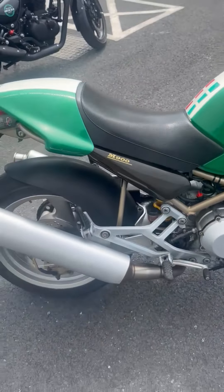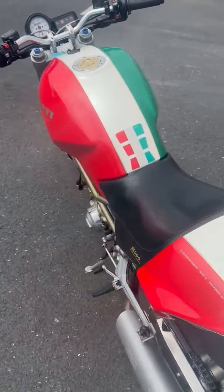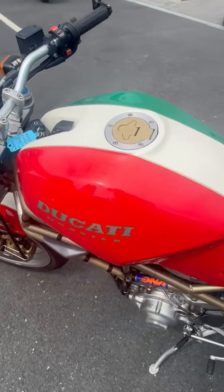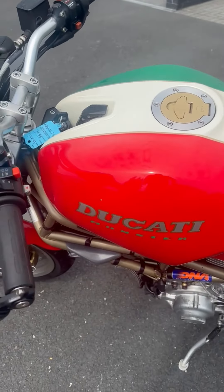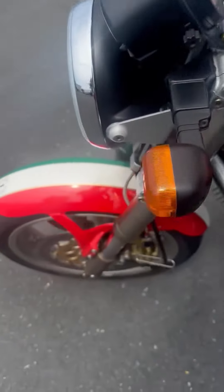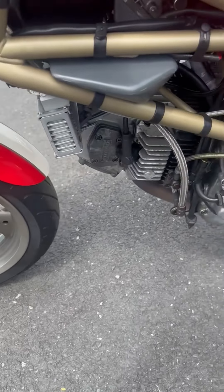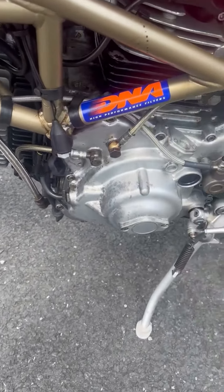Sounds lovely. I'm pretty certain this bike has been custom painted because it's down under the HPI as red — obviously it's red, white and green. A couple of chips here and there. Condition-wise for the year — is it 26 years old? Not so bad at all.